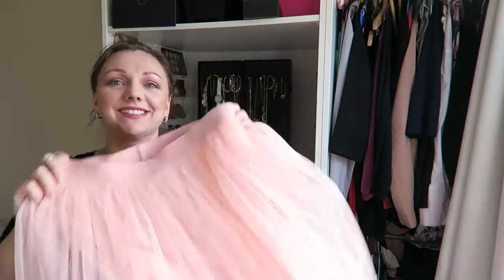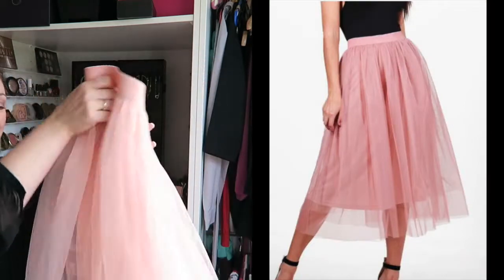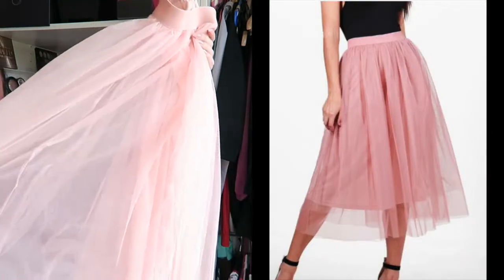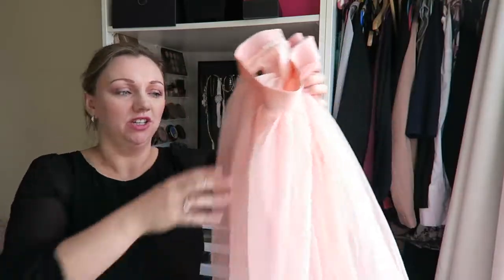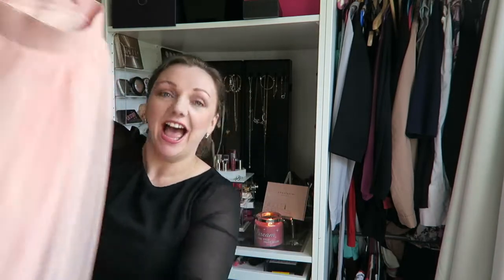I also bought a tutu skirt - if you've ever seen me in any of my vlogs I've got this gorgeous long grey tutu skirt, and I went to get another one. The only problem is it feels like it needs washing because it's rock hard. I like wearing it quite high-waisted with a white t-shirt and a nice little jacket. I love this skirt, it's so pretty - the sun just needs to come out.